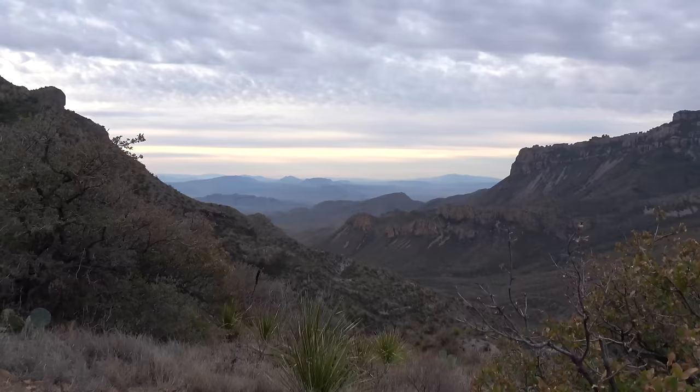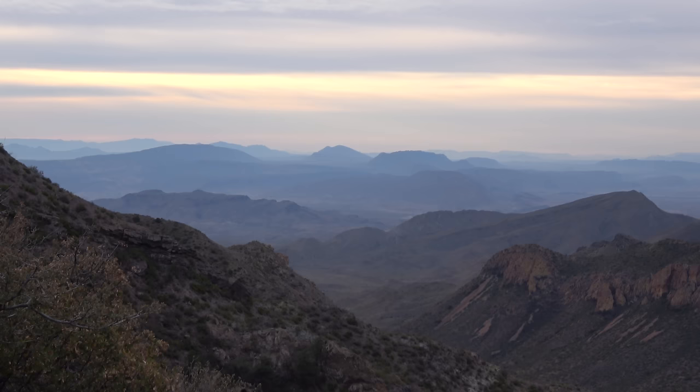The views keep getting better and better. All of a sudden, here we have our first expansive view of the Chisos Mountains, and it does not disappoint.